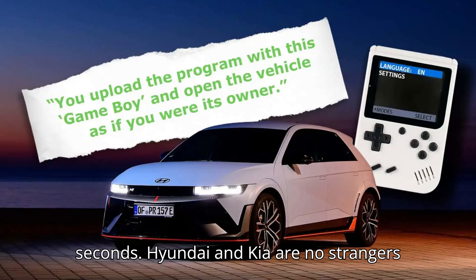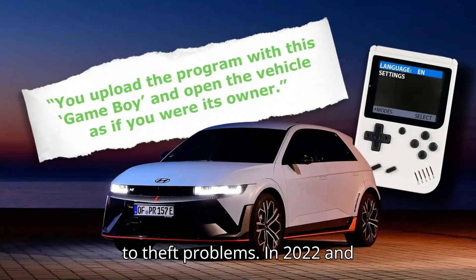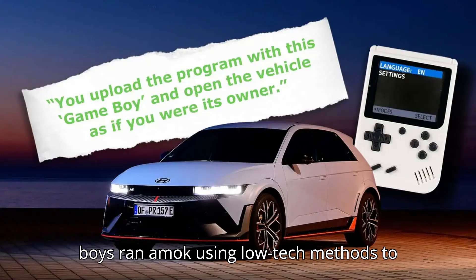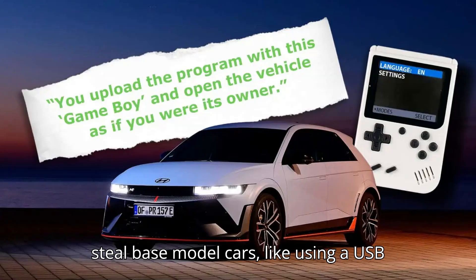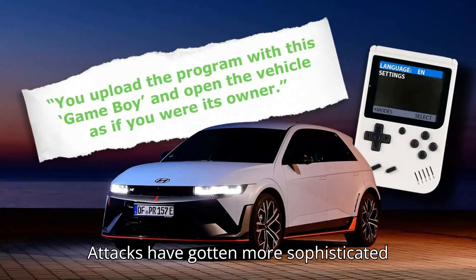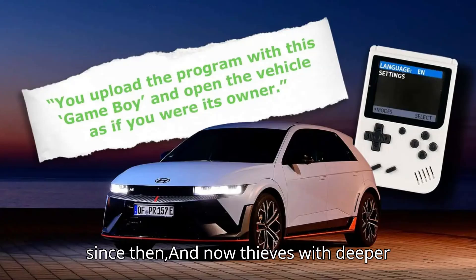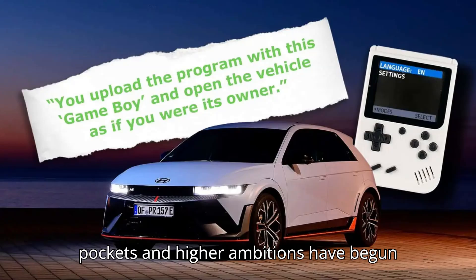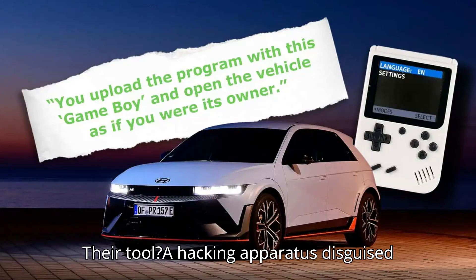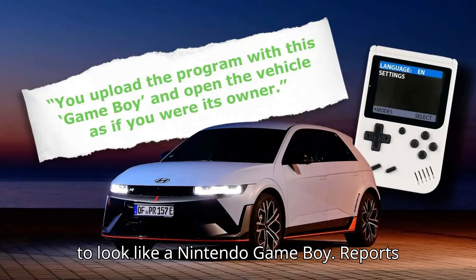Hyundai and Kia are no strangers to theft problems. In 2022 and 2023, the brands made news after the Kia Boys ran amok using low-tech methods to steal base-model cars, like using a USB charger to turn the ignition cylinder. Attacks have gotten more sophisticated since then, and now thieves with deeper pockets and higher ambitions have begun seeking out Hyundai EVs as a target. Their tool? A hacking apparatus disguised to look like a Nintendo Game Boy.